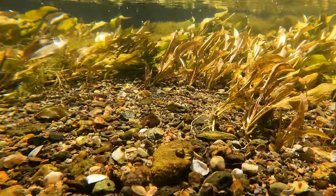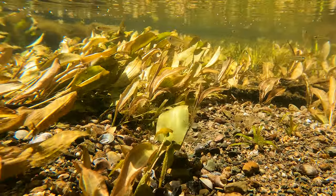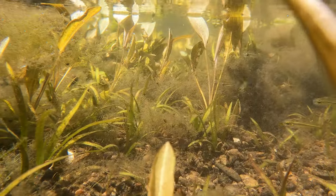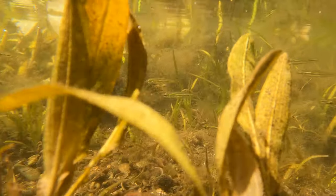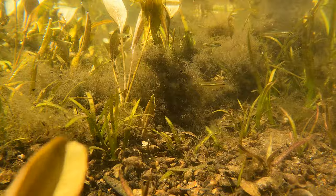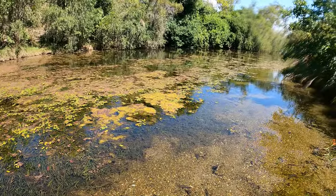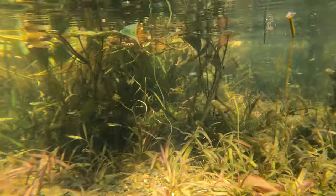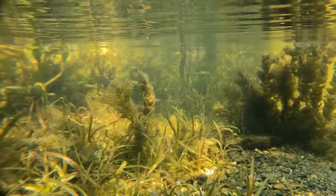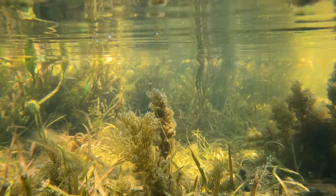Under the surface were lots of speckled hardyheads, darting in and out, checking out my camera and what I was doing in the water. It was really shallow here, and so densely packed with all these different plants. There were lots of freshwater mussel shells in this area too, and I thought I was lucky enough to see an intact one, but it turned out it was also empty.